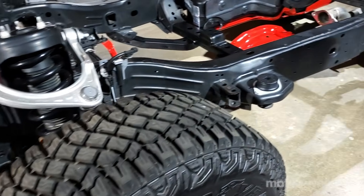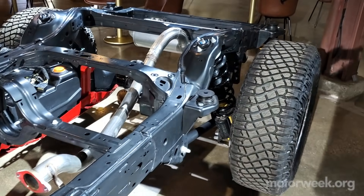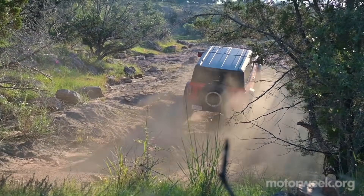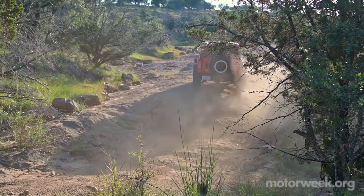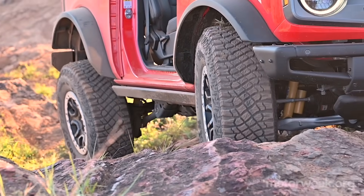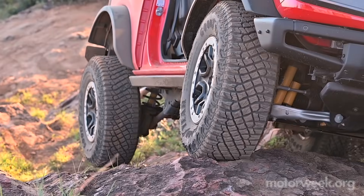Locking axles can be ordered separately without the Sasquatch package, and I did see a few that only had a rear locker, which would be more than enough for a lot of buyers. But if serious off-roading capability is your jam, I recommend the Badlands. Its sway bar disconnect and battle armor are ready to get you over it and back again with no trouble.